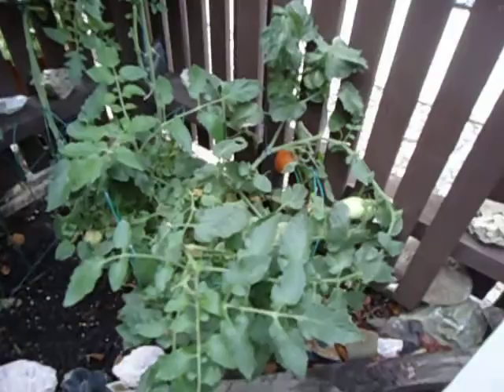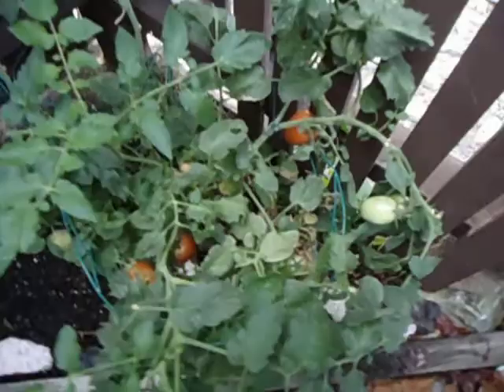If you guys haven't tried them, I highly recommend it. You can see the Roma plant here — it's been kind of picked through quite a bit, but see all those gorgeous tomatoes growing on there. But here's the real treat.